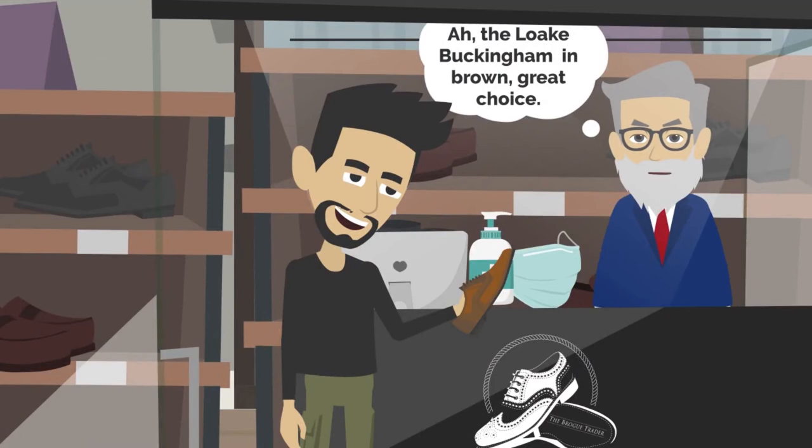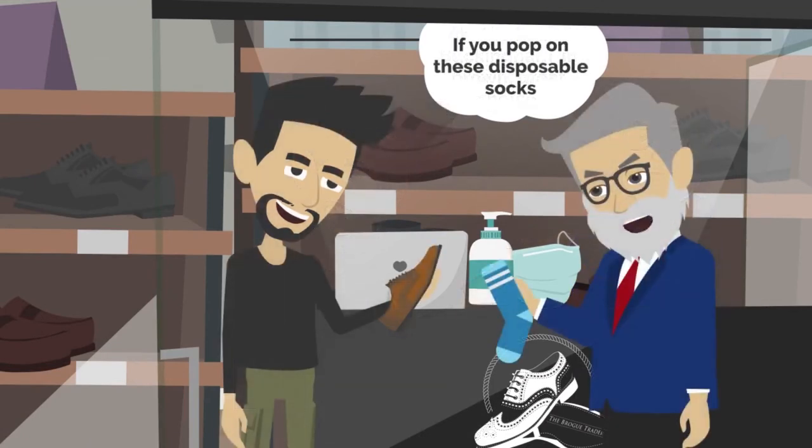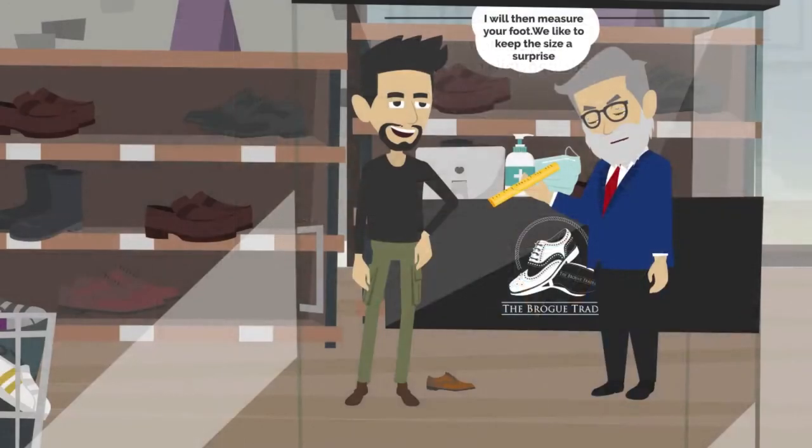The Loke Buckingham in brown. Great choice. If you pop on these disposable socks, I will then measure your foot.